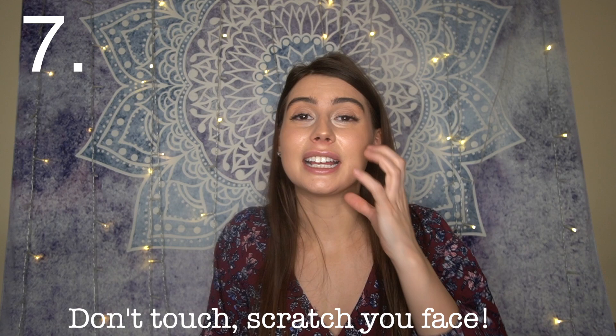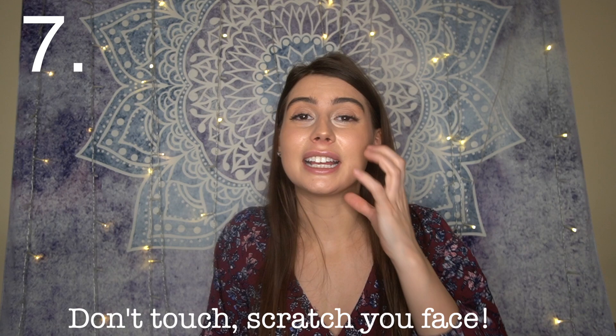Number six: don't scratch or rub your face. I'm a tapper — I pat my face instead of dragging or pulling. Touching your face transfers bacteria and can cause breakouts, especially if your skin is sensitive. Dragging your face also makes it prone to sagging, uneven texture, and loss of elasticity. Make sure your hands are clean, especially given the spread of viruses and bacteria.